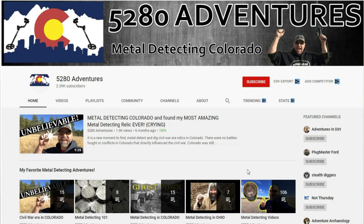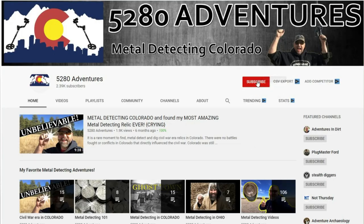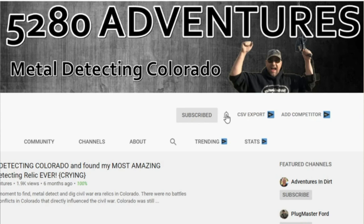Good morning all you YouTube detectorists, my name is Tony and this is 5280 Adventures. If you enjoy metal detecting videos just like this one, as well as treasure hunting adventures, I would love for you to be part of the community here. You can start by subscribing to my channel — don't forget to click that bell for notifications so you won't miss out on any new videos.